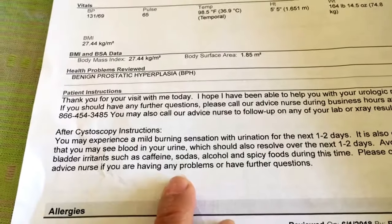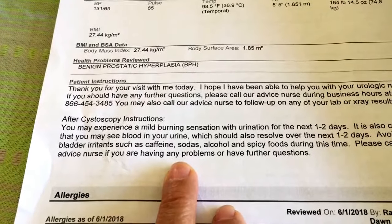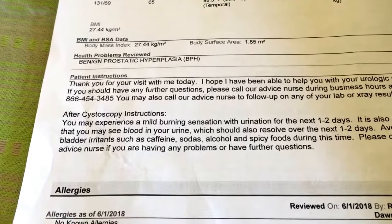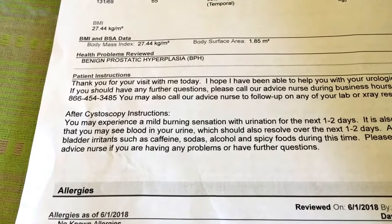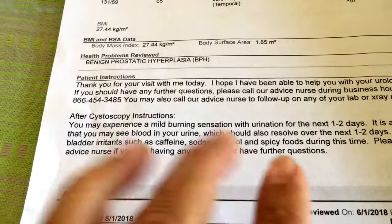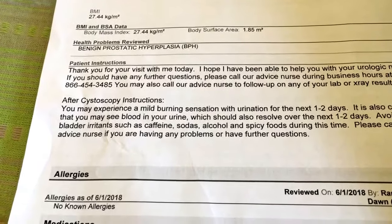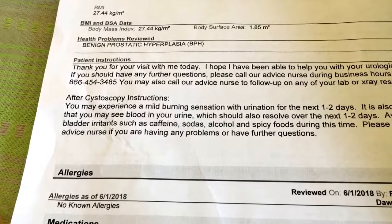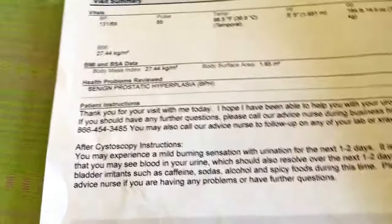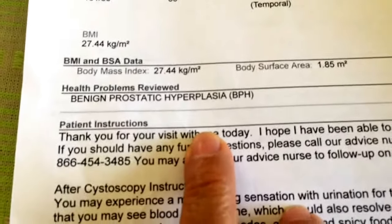I'm doing okay, still feeling a little pain. During the procedure you didn't feel anything when the doctor first inserted the scope, but as he went deeper you felt pressure. He was going deeper at the same time showing me the monitor — where he was looking. Everything looked good. The diagnosis is benign prostatic hyperplasia — I think that's what he said.